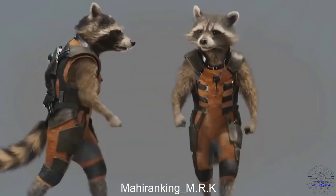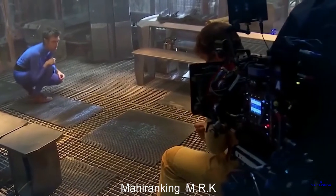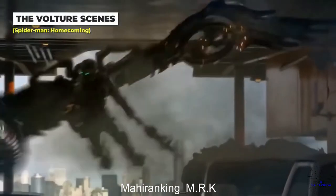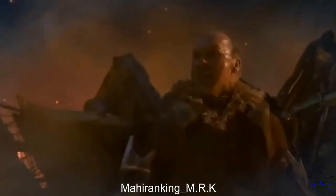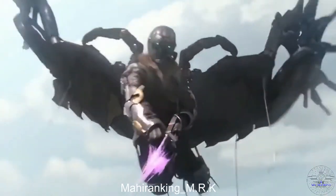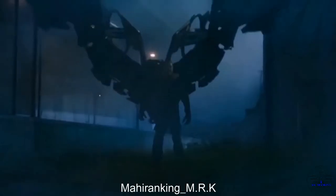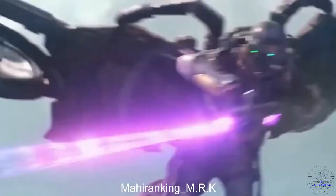Watching how they filmed the Rocket Raccoon scenes is kind of unsettling. Rocket was of course created digitally, but in order to capture realistic movements, Sean Gunn — the director's brother — acted out the scenes in a motion capture suit. Because of the animal-like movements he was able to replicate, the Vulture's special effects also needed to portray his heaviness, requiring research on how humans look flying with jet packs so they could replicate it and then add in those digitally created wings.